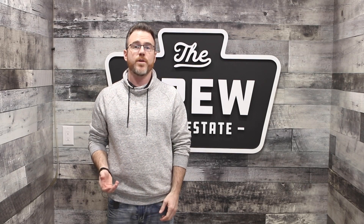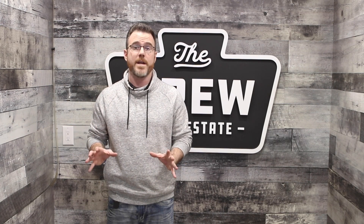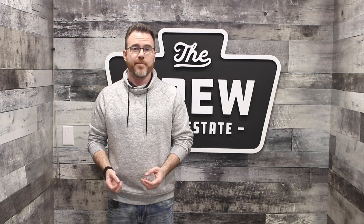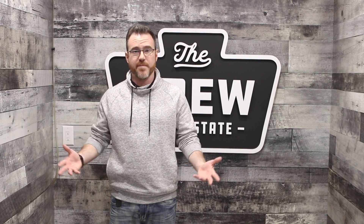If you're a homeowner in Brantford, the recent 6.9% increase in average sales prices this year is great news. You're probably wondering what your next move should be, but what does that mean if you're a buyer in the same market? I'm Matt Allman from The Crew Real Estate at Redline Properties and this is Matt Stats.